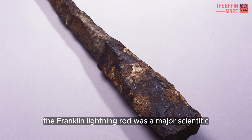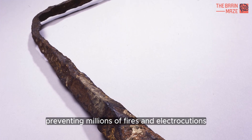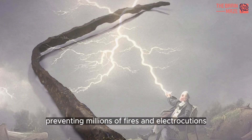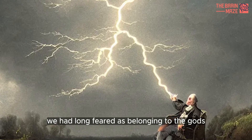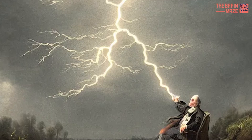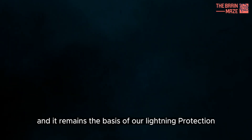The Franklin lightning rod was a major scientific advance of its day, preventing millions of fires and electrocutions and demonstrating humanity's capacity to control forces we had long feared as belonging to the gods. Nevertheless, it's been 270 years, and it remains the basis of our lightning protection.